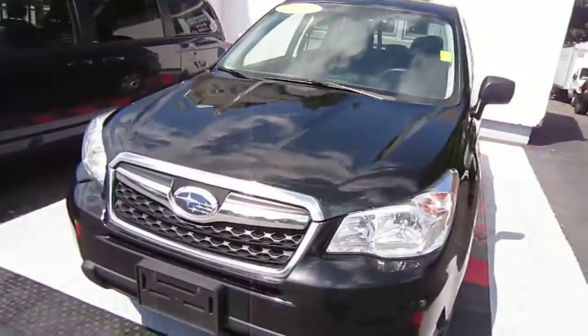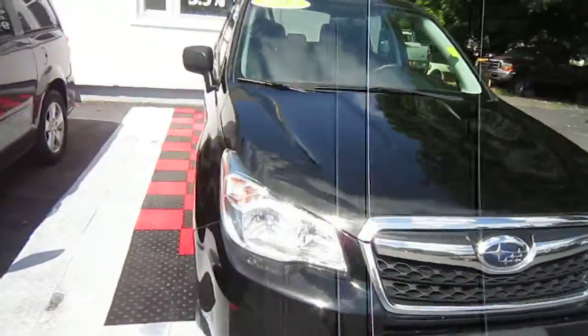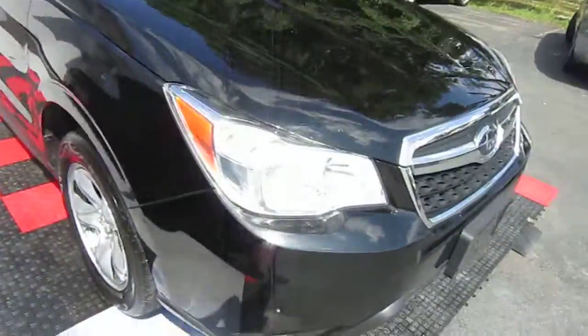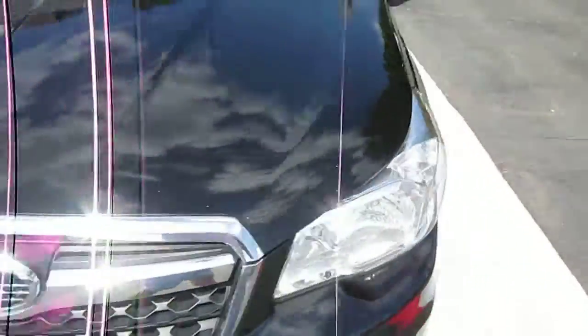Hollywood Ali here from High Class Auto. Today we have a 2015 Subaru Forester for sale. This is a black-on-black vehicle, 2015 model year.